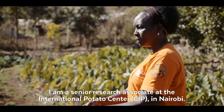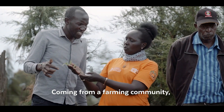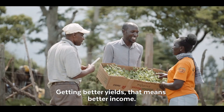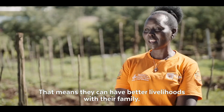My name is Dina Barus. I am a senior research associate at International Potato Center in Nairobi. Coming from a farming community, I would really love to see farmers doing well, getting better yields, that means better income, and that means they can have a better livelihood with their family.